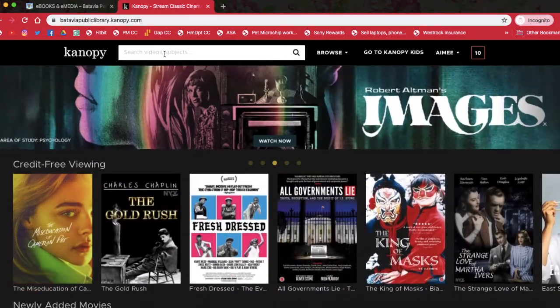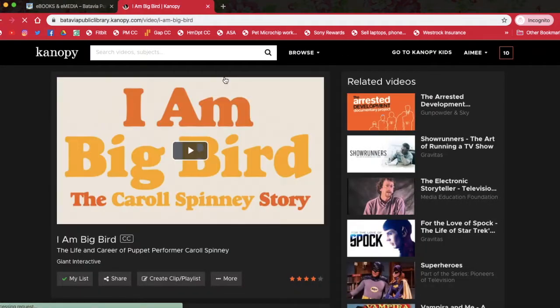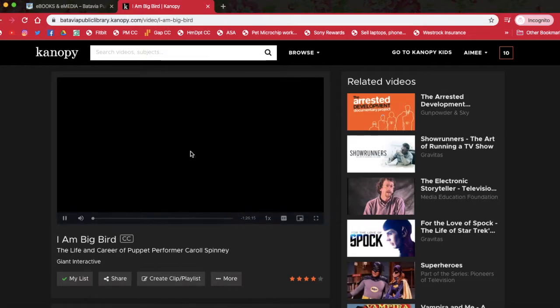If I were to suggest a documentary for you to watch, I would suggest 'I Am Big Bird,' which is on Canopy. It is a documentary about Carol Spinney who created and was the puppeteer for Big Bird on Sesame Street. There is a lot of really interesting things about his life and it was really good. So if you have children or if you are just nostalgic for Sesame Street and want to watch a great documentary, here is one on Canopy you can view from home. All you have to do is click the play button right there and it will start playing.